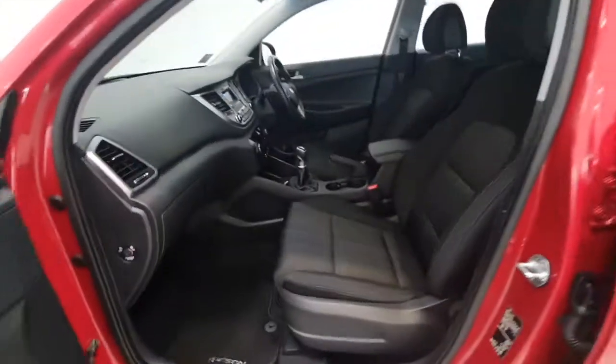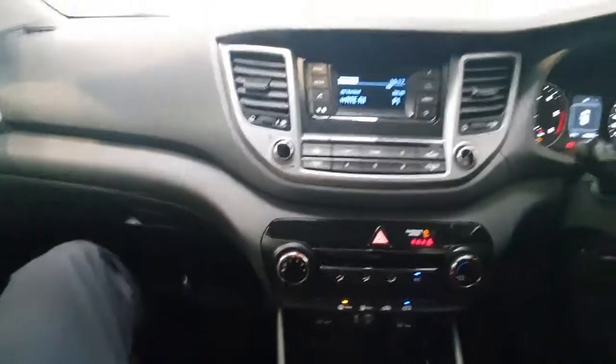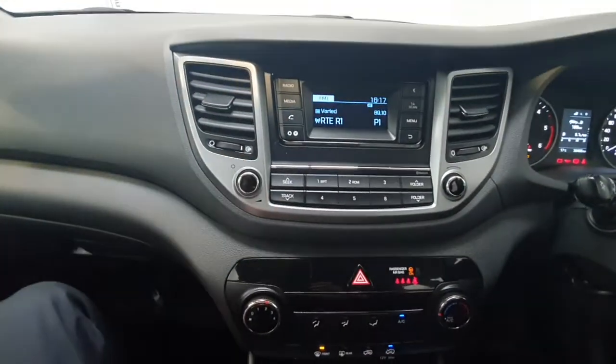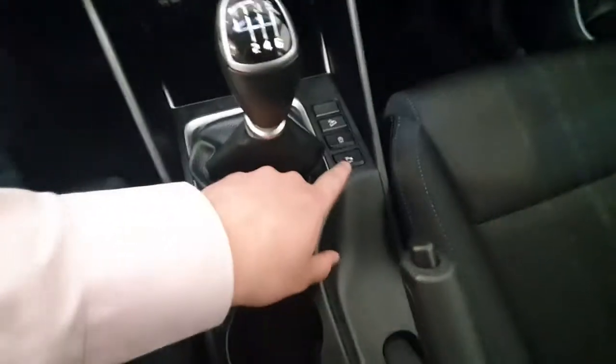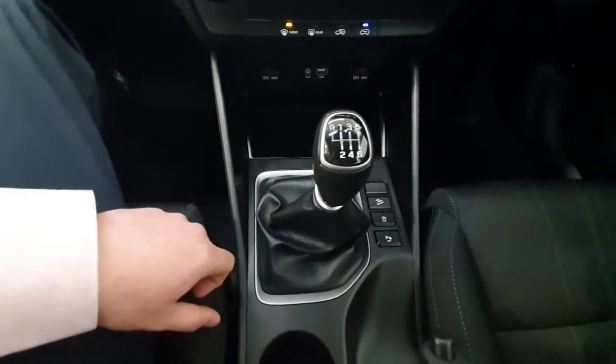Inside, it is a cloth finish on the seats throughout. In the centre dash you have got your radio with Bluetooth control and air conditioning. This car is also fitted with rear parking sensors and is a six-speed manual diesel engine.